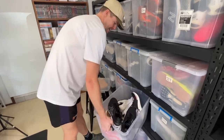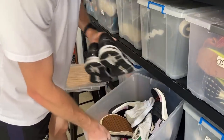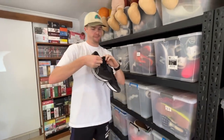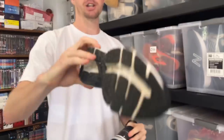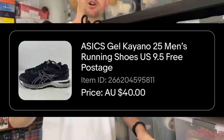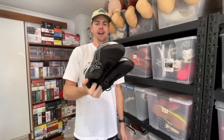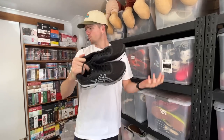Number six: Asics Gel Kayano 25s — a cool pair of shoes, my favorite to sell over the years. US 9.5, pretty good condition. $40 sale price on these. The market has dropped though — I used to sell them for $80 to $100, and now they're more of a $40 to $50 staple. Only the one pair of shoes over the weekend, so it was pretty light on.